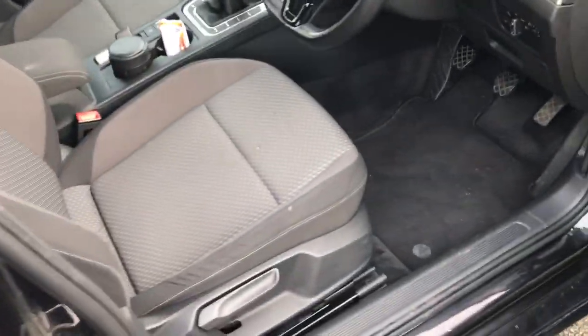Two keys are available for this vehicle. There is a cigarette burn on the driver's side, and some signs of wear on the cloth in both front seats.